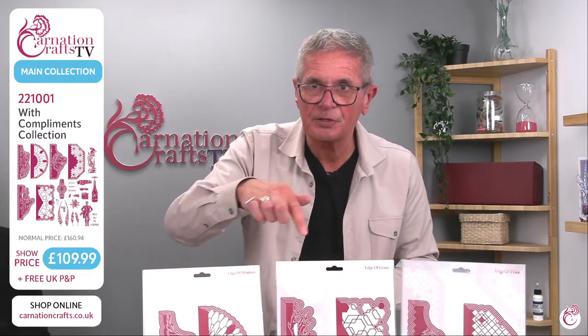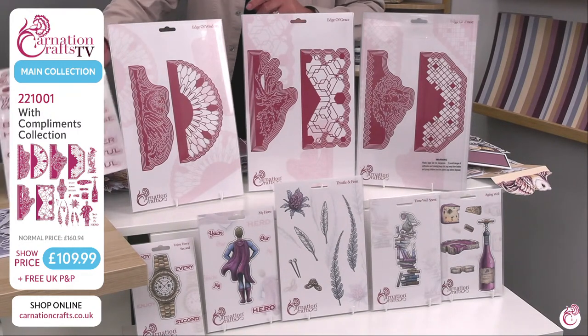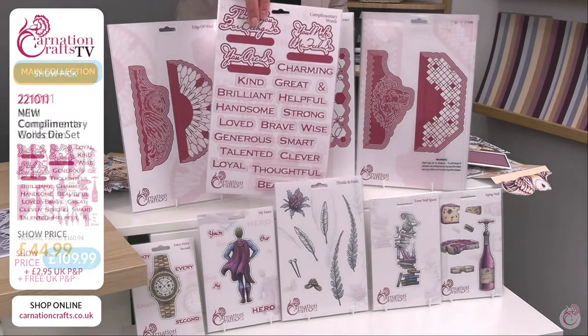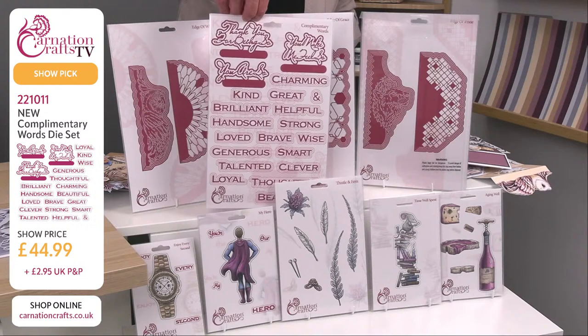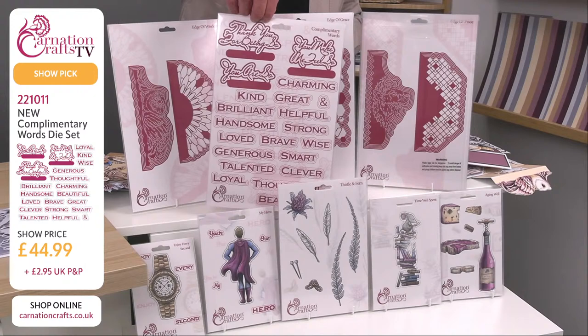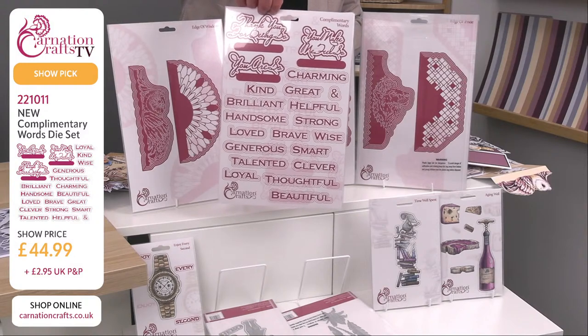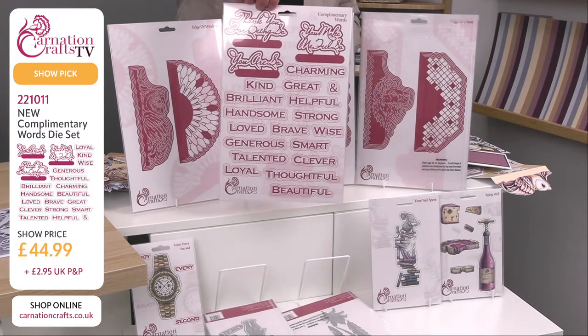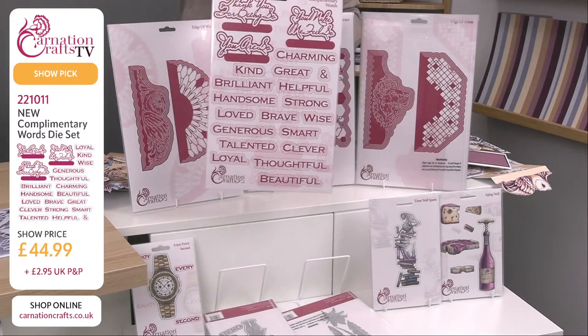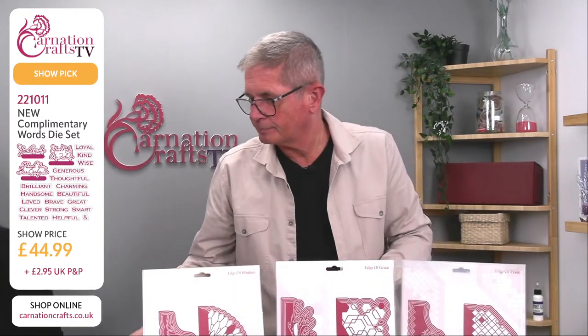If you just wanted some of the smaller die sets, remember — if you want the superhero, if you want the watch, all of those on the bottom and on the top are available individually. And don't forget the sentiments — product number 221011 — you've got those wonderful beautiful fancy fonts: 'Thank you for being so...', 'You make me feel so...', 'You are so...' — and then charming, kind, great, brilliant, handsome, strong, generous, smart, talented, clever, loyal, thoughtful, beautiful. That's £44.99, item 221011, available as a separate item.